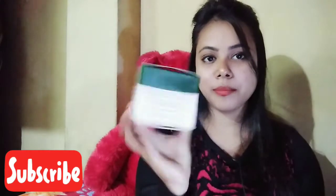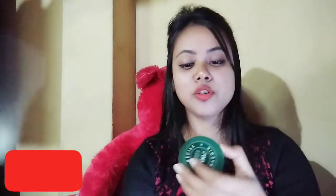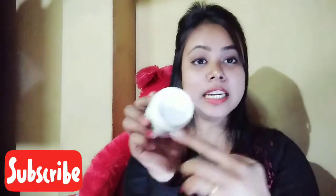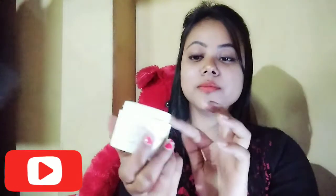Let's see the packaging. I will show you the cream. This is a very good product for you. I will show you how to use it. This cream will be good — come see, it's useful.